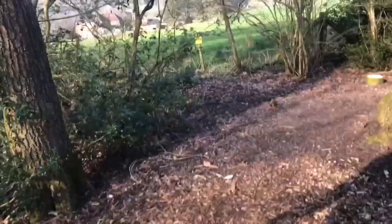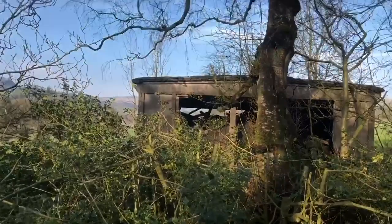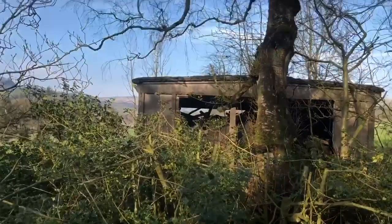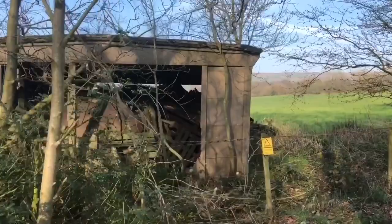But now obviously it's a caravan site — how things have changed! Over here there's this kind of disused structure. It says: 'This type of dwelling initially housed four soldiers or airmen, later becoming accommodation for two families.' If you look at it, it's really quite small — maybe one family would be okay in there, but two...